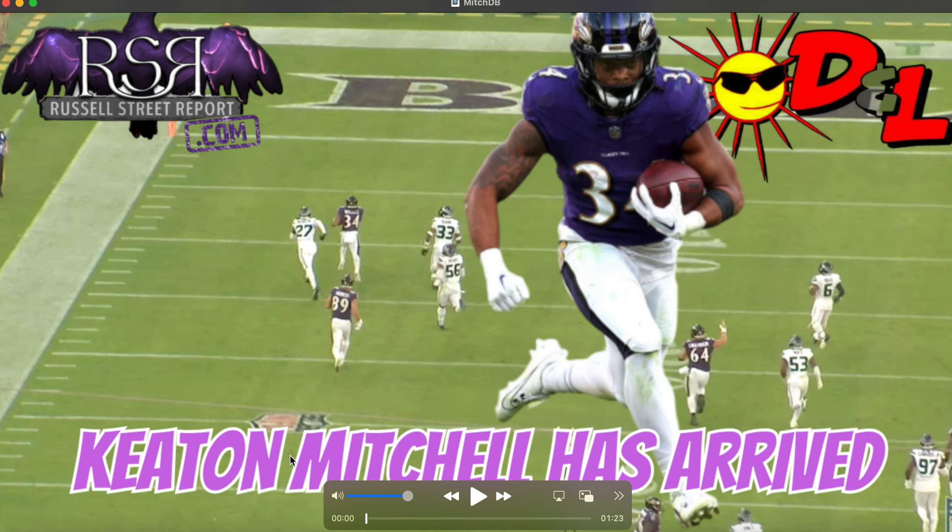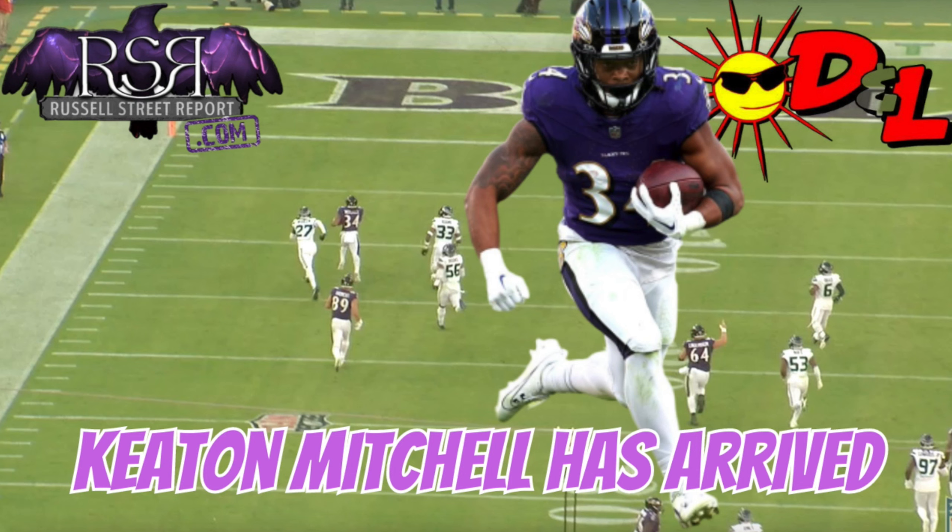Big thanks to Royal Farms for sponsoring this episode. And so that's Keaton Mitchell's day — you can't be more impressed. The contact balance, the ability to hit the gaps. I think the biggest takeaway from this film breakdown is the way he ran between the tackles, the way he ran tough. He got small in the gaps, he hit the gaps hard, good acceleration, good burst, good vision. Not afraid to get creative.